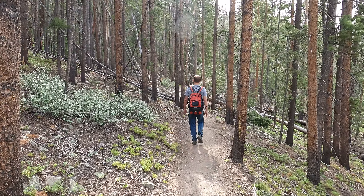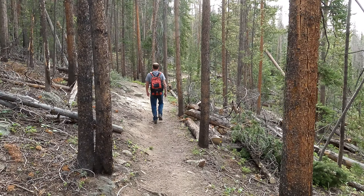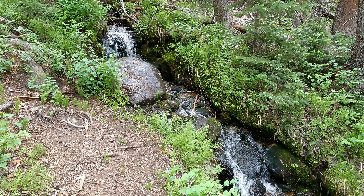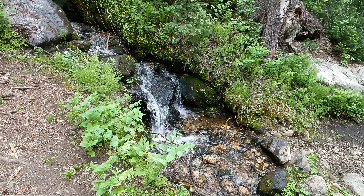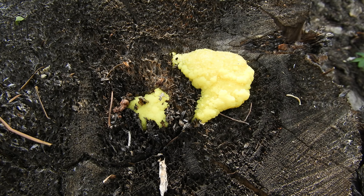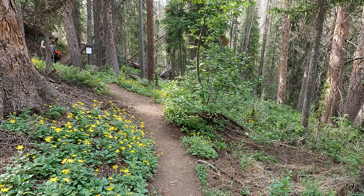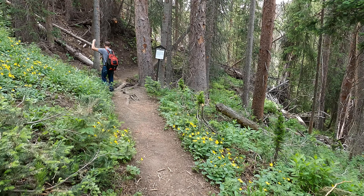We're still grinding our way up this thing. After the initial downhill section at the very beginning of the hike and you pass the really pretty waterfall, this thing just starts going uphill. And that is super weird right there - just this bright yellow ooze on top of this tree stump. I just checked the GPS. We've been hiking for about an hour and 20 minutes, we're over 2.5 miles into the hike, and we've come up about 1,100 feet.